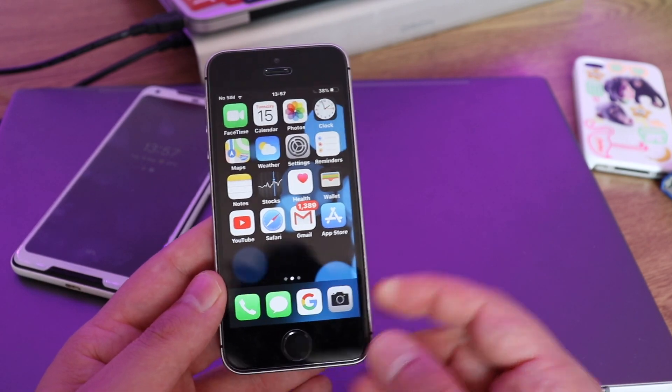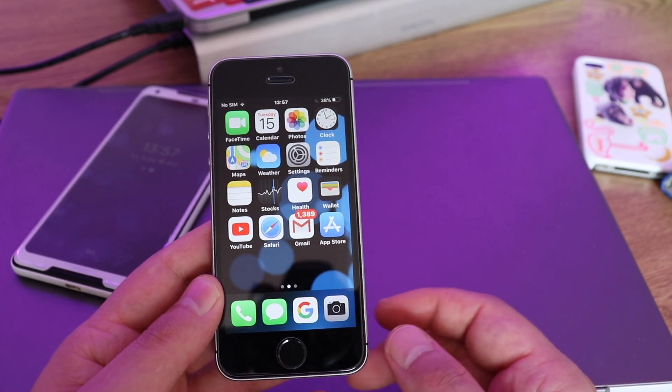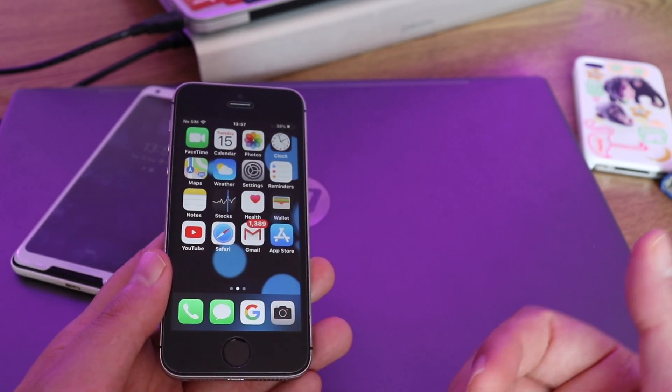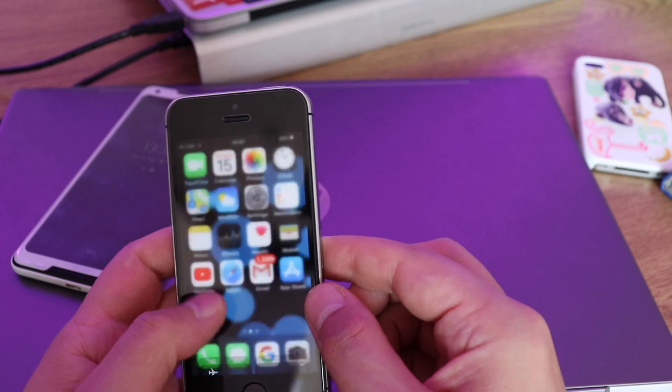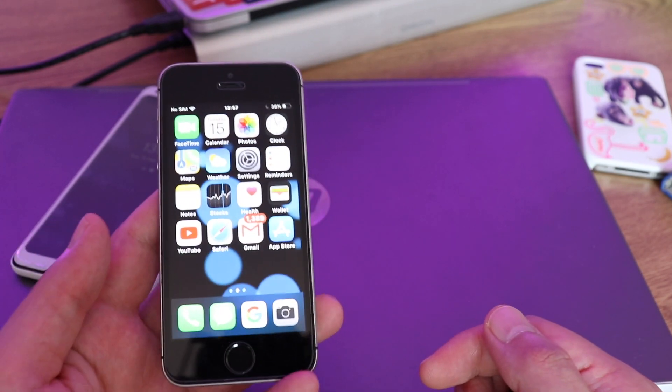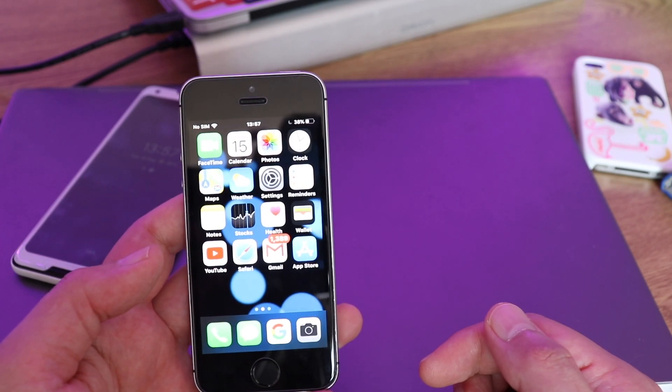The other problem is the speakers — they're not very good. The display is 4-inch, you know what you're getting. The display is pretty good, actually very bright for a 4-inch display. It's a Retina display.